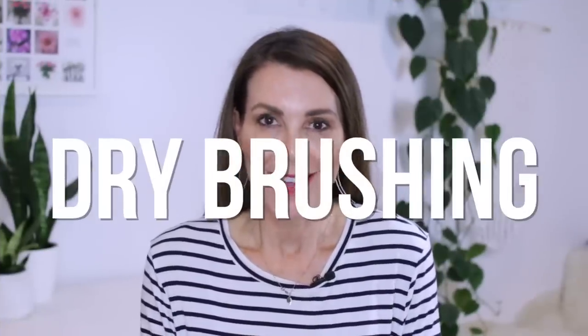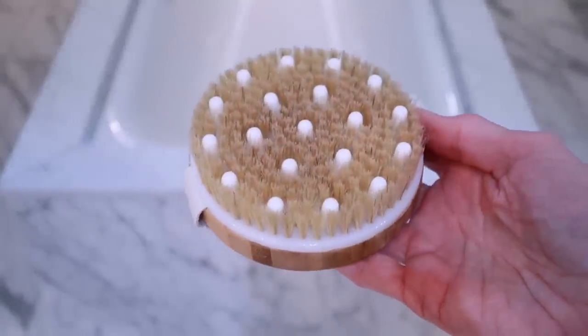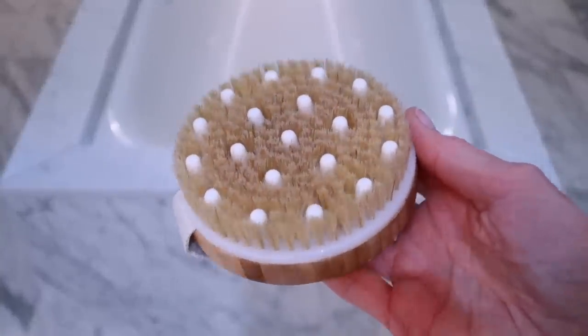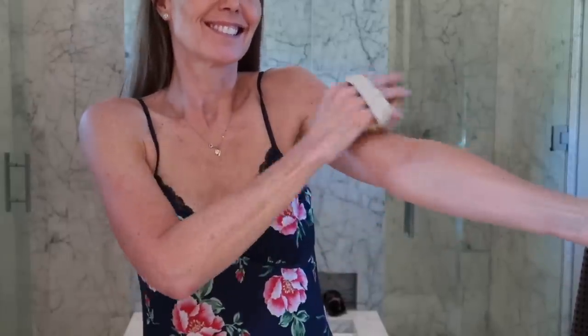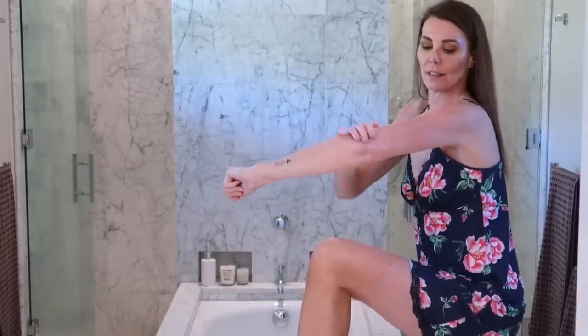My next beauty hack is dry brushing. Now dry brushing is something that I've done on and off over the years and every time I start doing it again I wonder why I stopped in the first place. Dry brushing your skin before a shower is actually a great way to stimulate your blood flow and it's also a really good simple exfoliator as well. I just use this simple round brush — the bristles are natural which I think is really important — and I just tend to brush my entire body before I hop in the shower. That's why it's called dry brushing, so you are using the brush on dry skin. Then I just jump in the shower, wash myself as normal and then of course I moisturize my body. That's really important if you are dry brushing — to completely moisturize your body once you jump out of the shower.